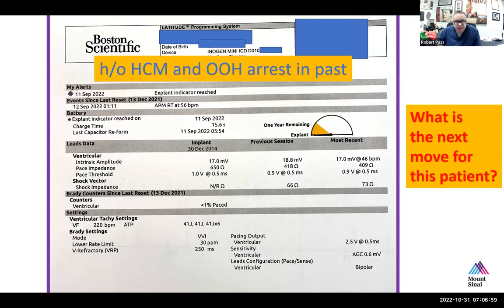A pace threshold of approximately one volt or less would be considered an excellent chronic threshold on a pacemaker wire. You might ask: since we're not using this device as a pacemaker, why do we care about the threshold? The answer is that it is another indicator of the integrity of the lead and system. We always want to be sure the patient's lead is functional when we change the device, because the last thing you want is to change the device and find the lead is not functional.